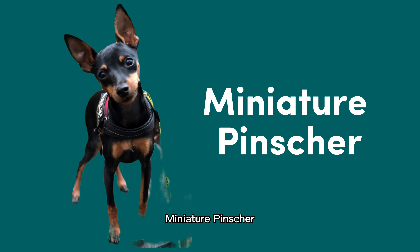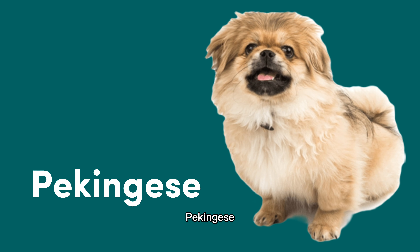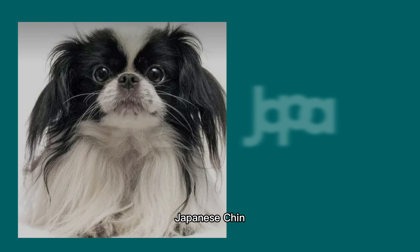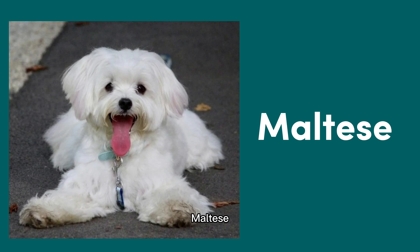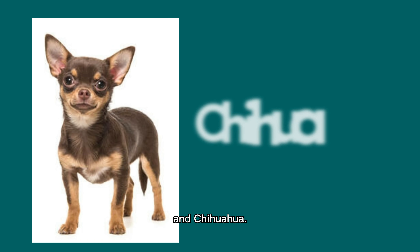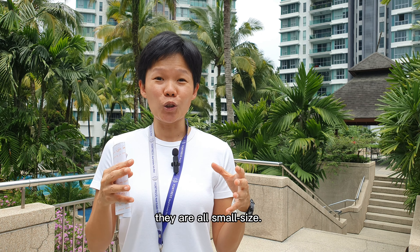So for Mont Chiara, under DBKL, only the following dog breeds are legally allowed. Here's the list: Miniature Pincher, Bichon Frise, Pekingese, Papillon, Poodle, Japanese Chin, Maltese, Pomeranian, and Chihuahua. No wonder most of the dogs I see here in Mont Chiara, they are all small size.